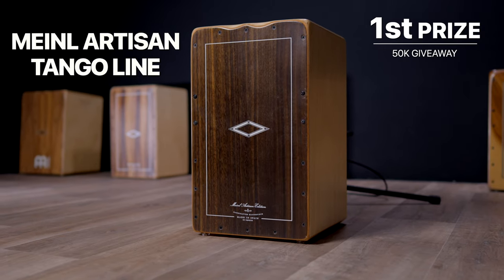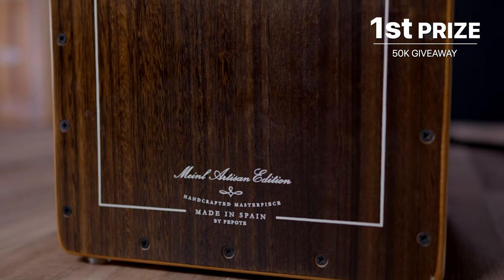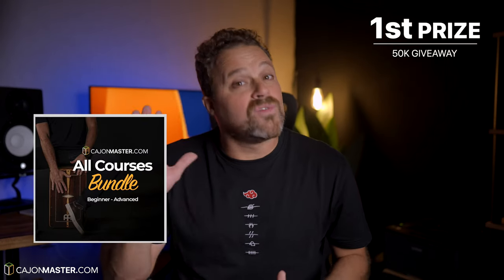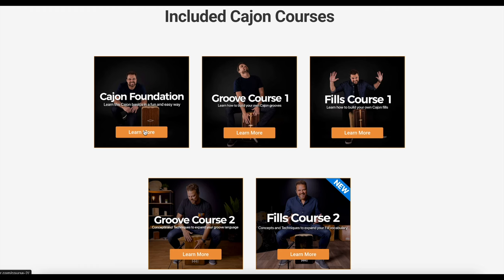There are going to be 3 winners. The first winner will get a Minor Artisan Tango Line cajon, handmade by Pepote in Spain. You can check how these artisan cajons are made in my previous video — if you didn't watch it yet, just click the link above. The first winner will also get lifetime access to the all courses bundle, which includes 5 of my best courses: Cajon Foundation, Groove Course 1, Groove Course 2, Fuse Course 1, and Fuse Course 2.